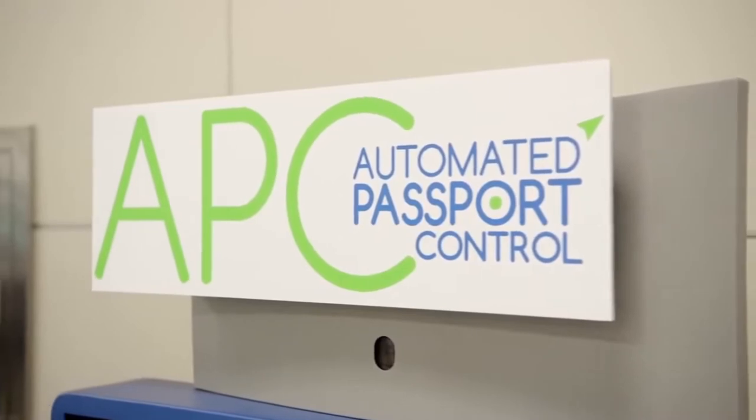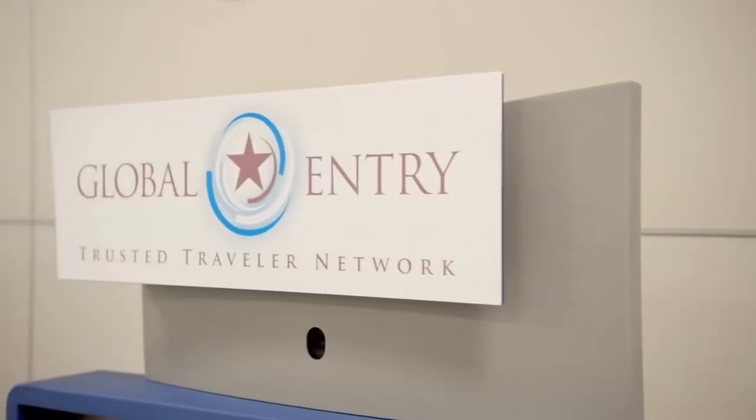The first is Automated Passport Control, and the other, Global Entry. At first glance, the kiosks might look similar, but they have some important differences. First, let's talk about Automated Passport Control, or APC.